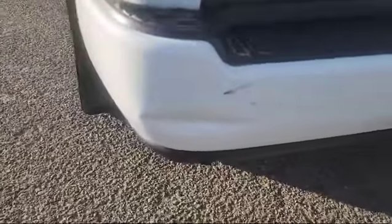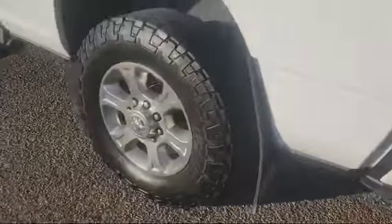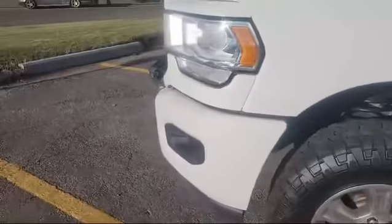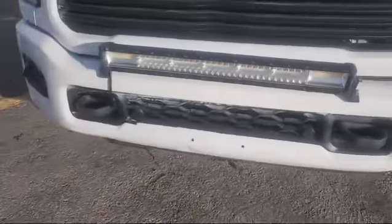I just wanted to point out — I know you're not here — just wanted to point out a small little dent in the bumper there, and a bit of road rash on the front bumper there, and a tiny little dent there as well.